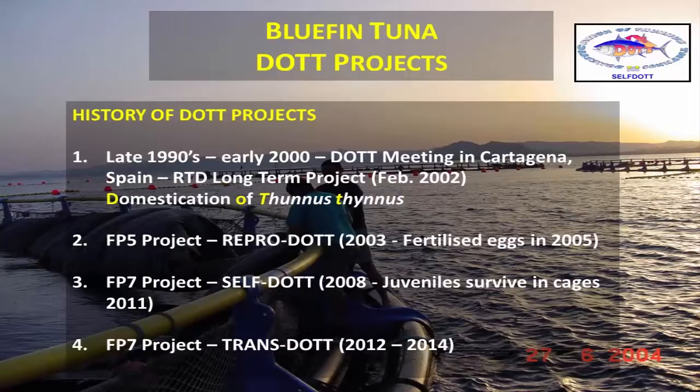Now we come to the tuna. We have a series of DOT projects — we call them DOT projects because they deal with domestication of tuna. We started in the late 90s when a group of scientists got together. Then in the early 2000s there was the DOT meeting in Cartagena, Spain — the first time I met Professor Chris Bridges — and that led to a group of scientists applying for funds from the FP5 framework programme. That was the Reproduct project, a three-year project, which ended up with us getting fertilized eggs of tuna at the end of the project. We went from studying tuna maturing, to inducing fish in the cages, to getting fertilized eggs — big steps were achieved.